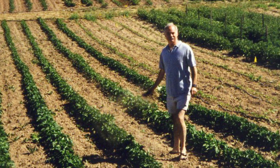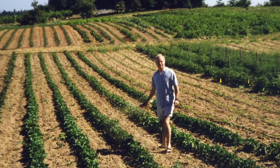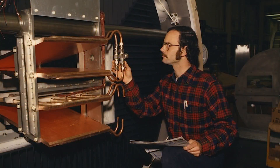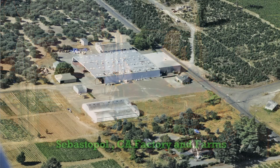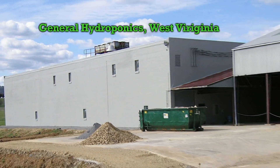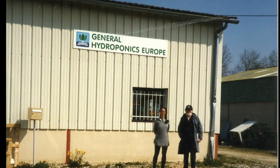My name is Lawrence Brook, and I started General Hydroponics in the garage of my house in Berkeley in 1976. In the years that followed, we expanded to open factories in California, the eastern United States, and in France.